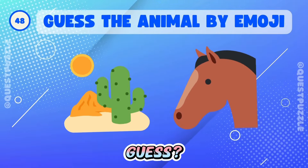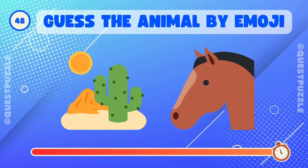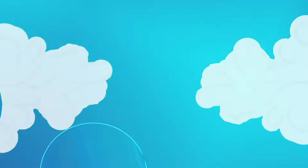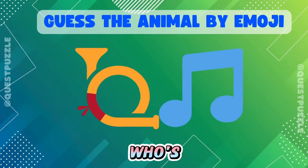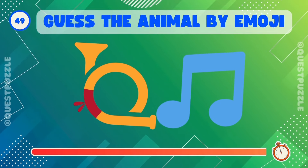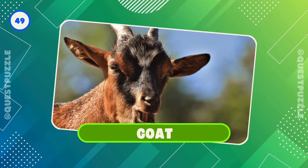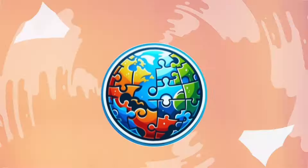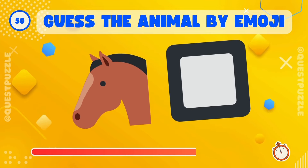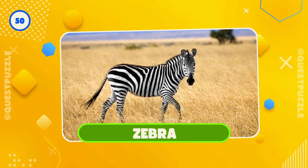Can you guess? Yes, it's a camel. Who's hiding here? That's it, it's a goat. Any guesses? Correct, it's a zebra.